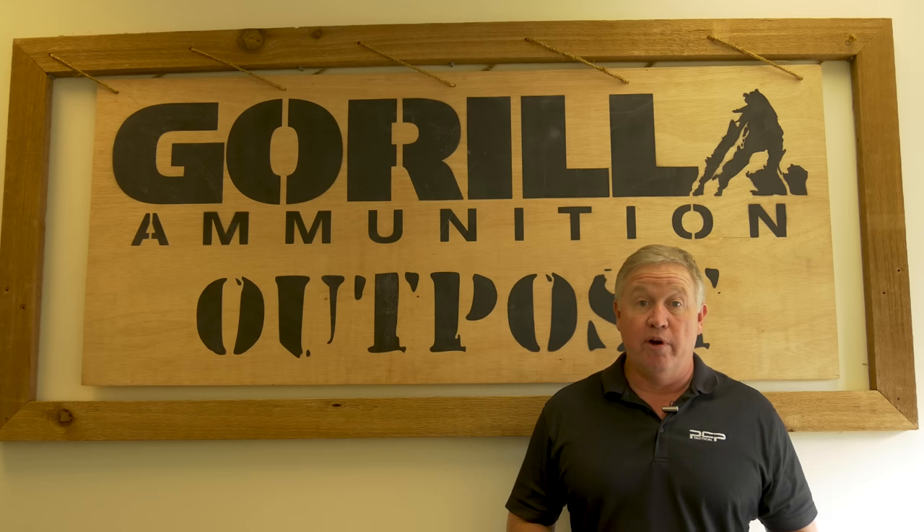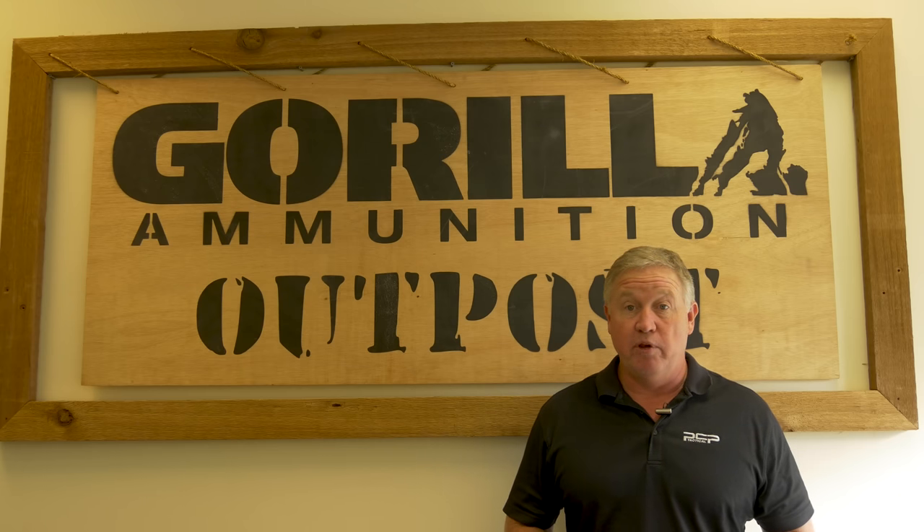Hey guys, I'm Lance Padgett. I'm the President and CEO of Gorilla Ammunition and PCP Ammunition here in Vero Beach, Florida.